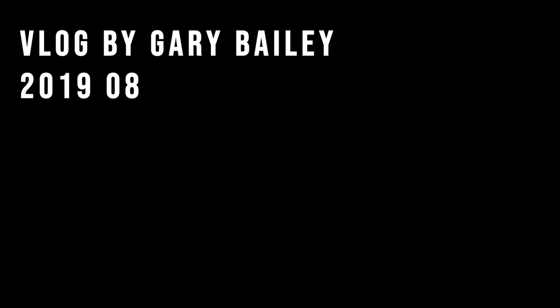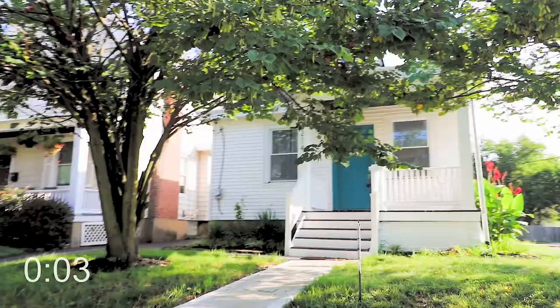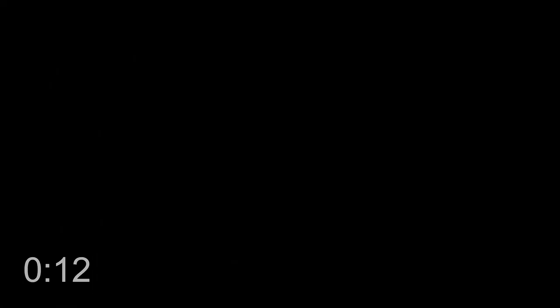The first house selected for this very first segment is in Oakley, which is my neighborhood. It's a two-bedroom house with a full finished basement. From what I hear, the property looks fantastic and I'm really looking forward to taking you through it. So let's put three minutes on the clock!